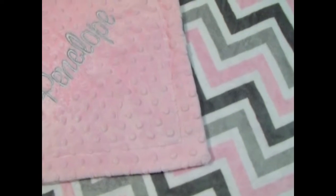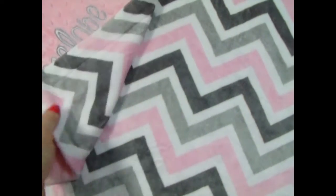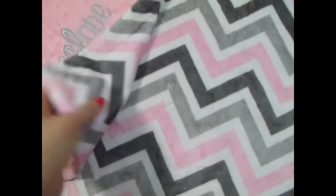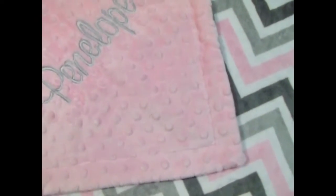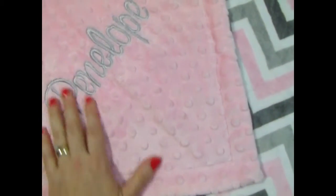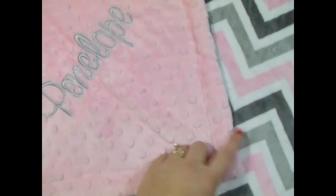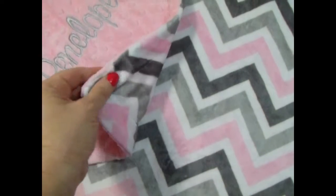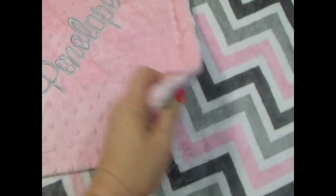Here's a sweet blanket. This one is made with our pink charcoal and silver and white chevron, and we've combined it with a light pink minky dot. We did the embroidery in the same silver color. It's just a really pretty blanket. Minky is super soft, and it holds up well to washing.